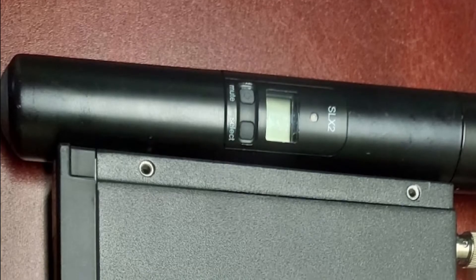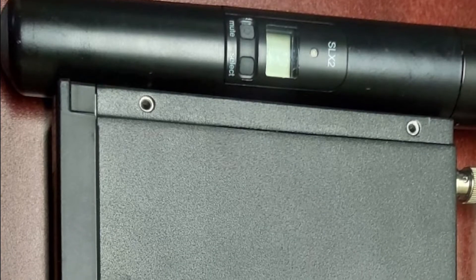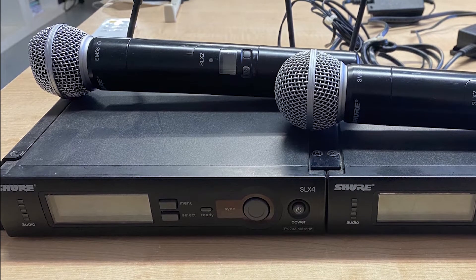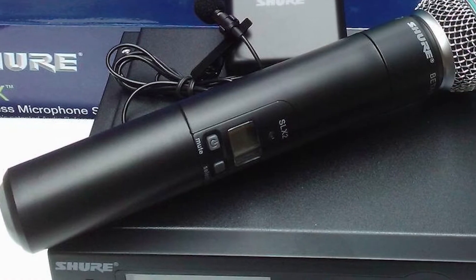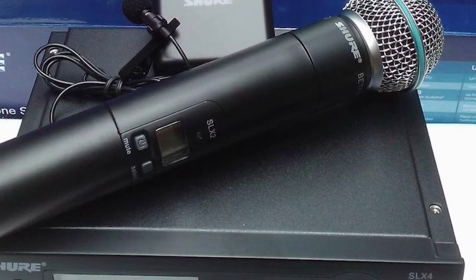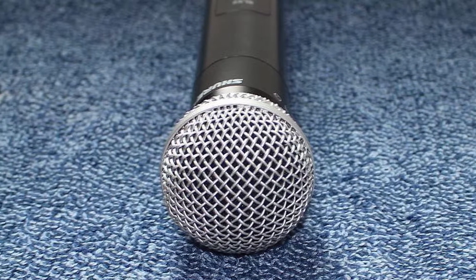Shure's SLX wireless system is one of the most rugged systems around. The SM58 itself is built to withstand life on the road and all that entails. The wireless technology is Shure's Audio Reference Companding, which sets new standards in the area of noise limitation. A pneumatic shock mount system helps reduce handling noise. The SLX wireless system has a frequency response of 50–15,000 Hz, and both transmitters have matching frequency presets to allow them to connect easily.